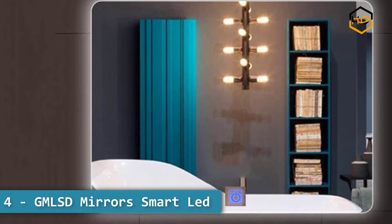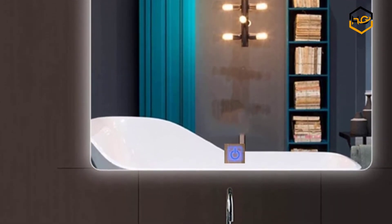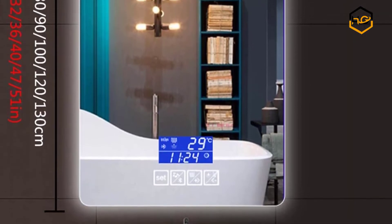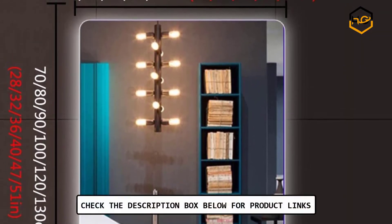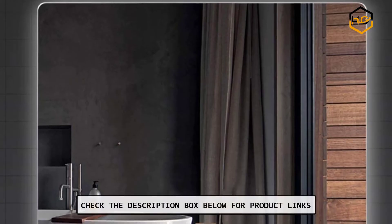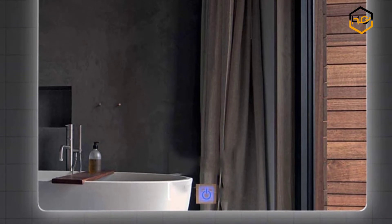At number 4, we have the GMLSD mirror smart LED. It features energy saving and environmental protection — LED strips have high efficiency and energy saving, good insulation, anti-oxidation, soft lighting, no glare, low voltage anti-shock design, long life, earth friendly, and can save electricity costs every month.